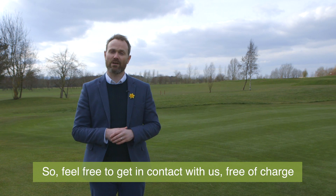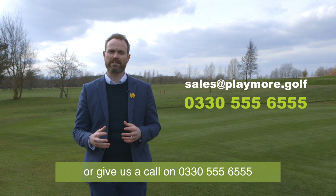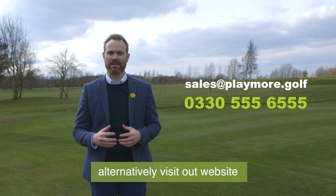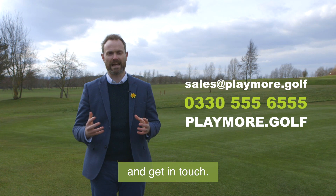Feel free to get in contact with us free of charge and email us at sales@playmore.golf, or give us a call on 033 055 556 555. Alternatively, visit our website's become a partner page at playmore.golf and get in touch.